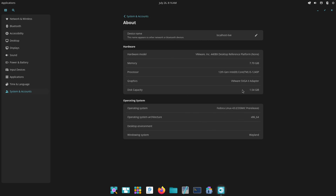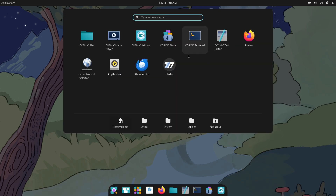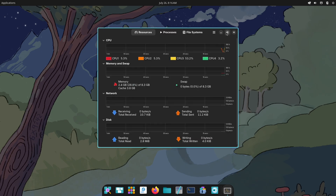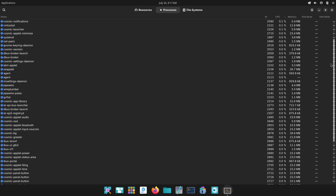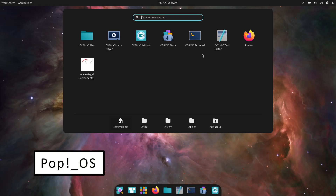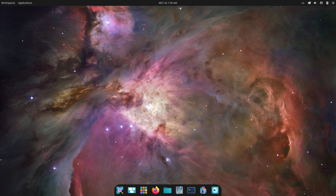User Interface and Desktop Experience. Let's start with the look and feel. Pop OS features a polished GNOME desktop enhanced by System76's PopShell Tiling extension. Windows snap neatly into place, workspaces are easy to navigate with keyboard shortcuts, and the minimal dock keeps your favorite apps front and center.